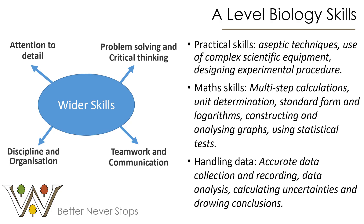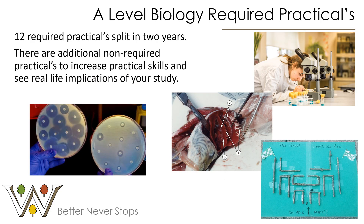There will also be a lot of attention to detail, problem solving and critical thinking. You'll need to be disciplined and well organised given the amount of content, and you'll need to work as a team in practical tasks and lessons. Practical is an important part of the course and is graded completely separately from the exam — you get a pass or fail for your required practicals. There are 12 of those, and they are absolute must-dos. We also do additional practicals during the year to build skills and show the real-life implications of what you're studying.